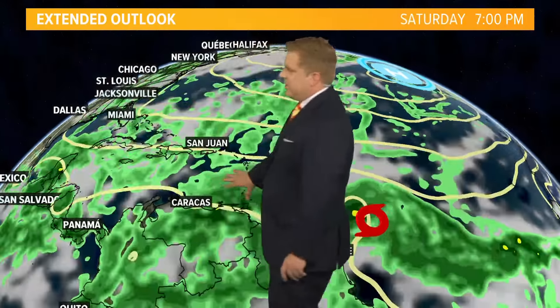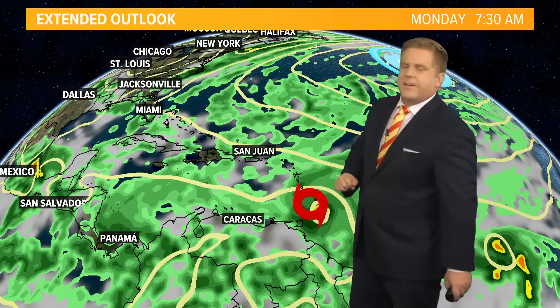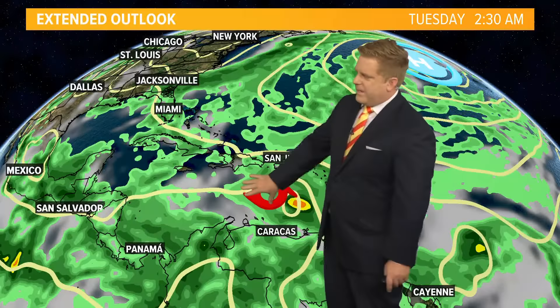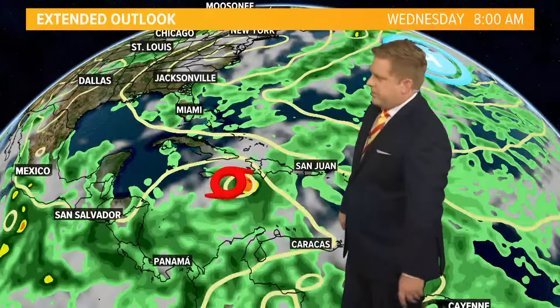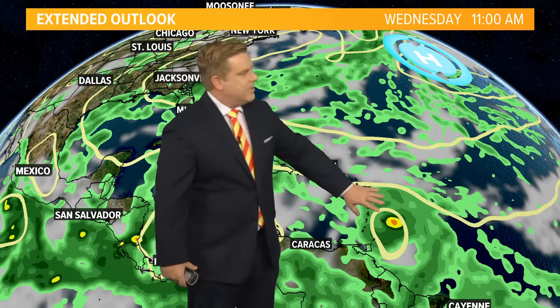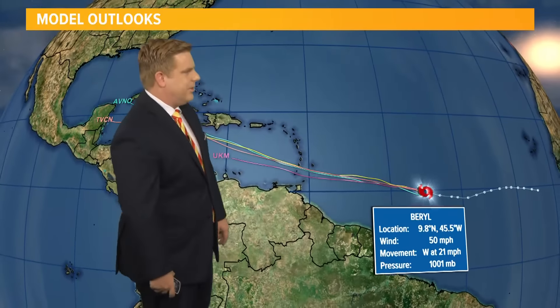There are still questions in the extended forecast. Here's another look using the GFS model — the Global Forecasting System — giving you an idea as this passes right over Barbados and the Windward Islands and eventually off towards the west towards Jamaica. And then in its wake, that other area I mentioned could develop as well, so you could get a one-two punch for the Lesser Antilles, which is once again unusual for this time of year.